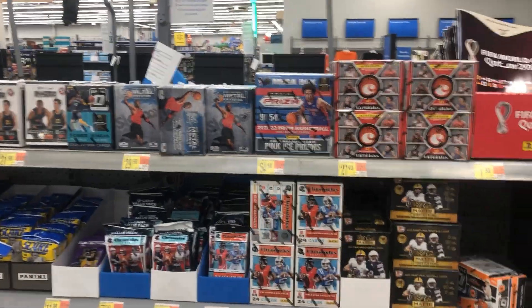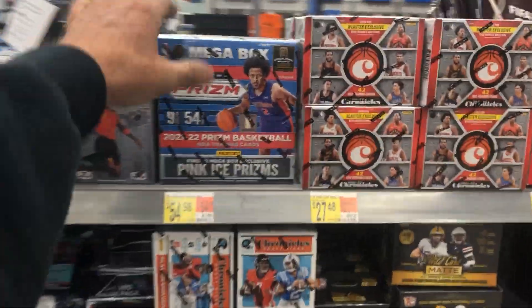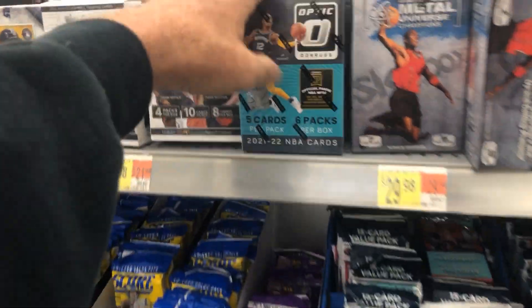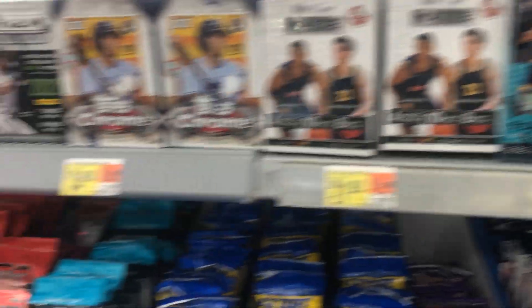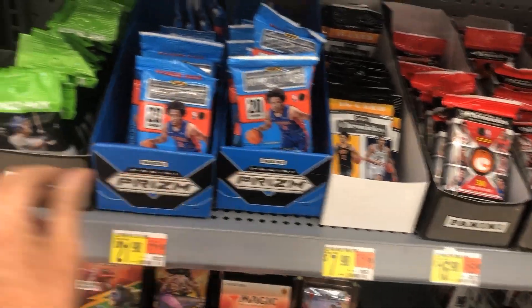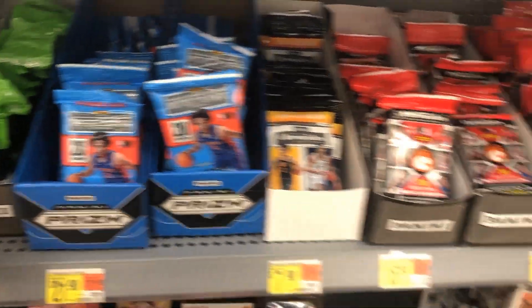Looky here, y'all — we got a fresh restock. We got Prism Megas, Optic Basketball, Blasters, Gowder, and look at the Optic Cellos! Hanger Packs too. Wow, this place is loaded, man — what a restock!